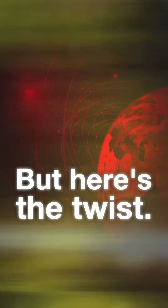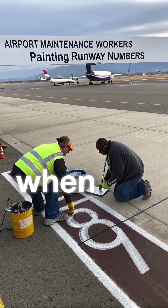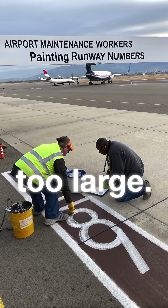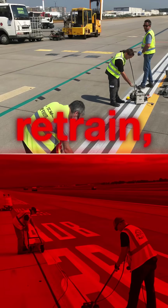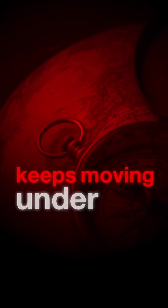But here's the twist: Earth's magnetic field shifts over time, so runways get renumbered when the drift becomes too large. Entire airports have to repaint, retrain, and recertify — all because the planet keeps moving under the compass.